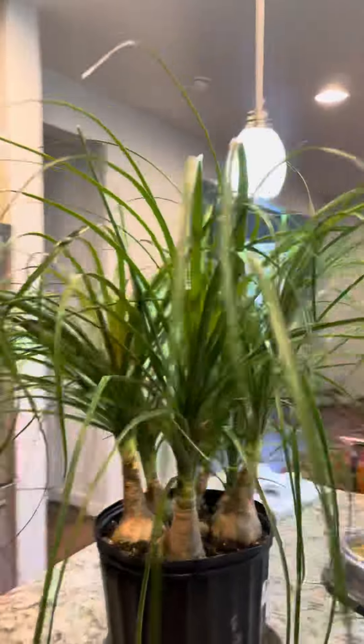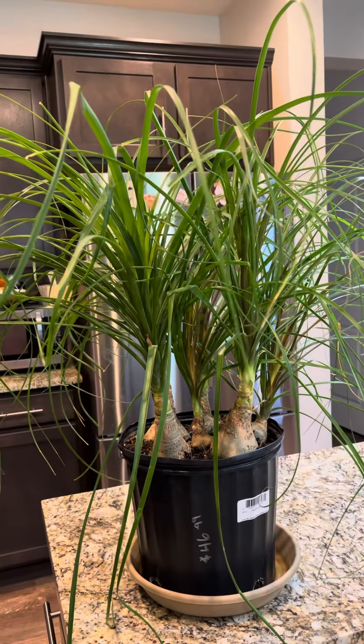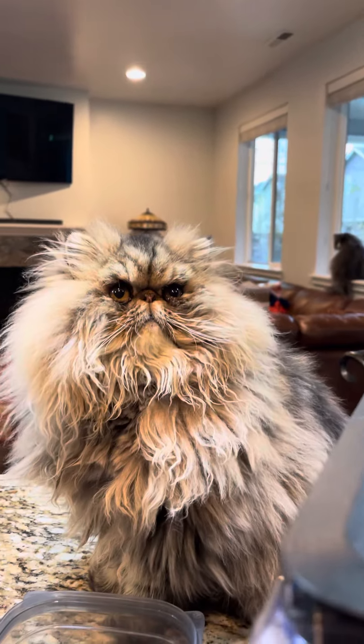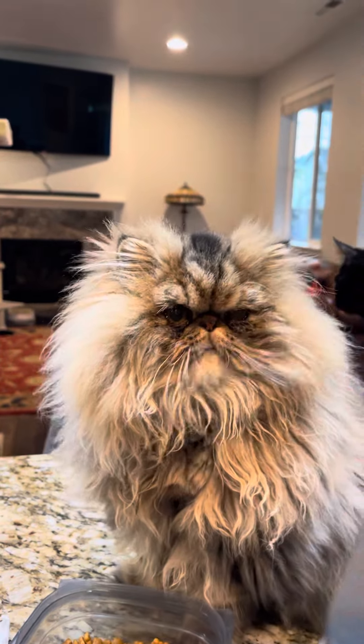I hope you guys like it — I love it! I'm excited to see what's gonna happen with this little guy. It's a new addition to my indoor plants. Well guys, thanks for watching. Here's Amelia, my fluffy kitty. Hi! This is Lena and I love her — oh she's so beautiful. Thank you guys, thank you!